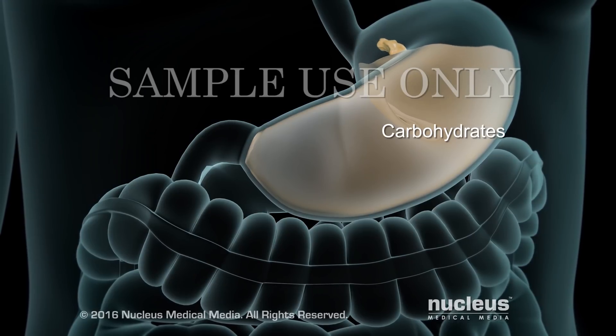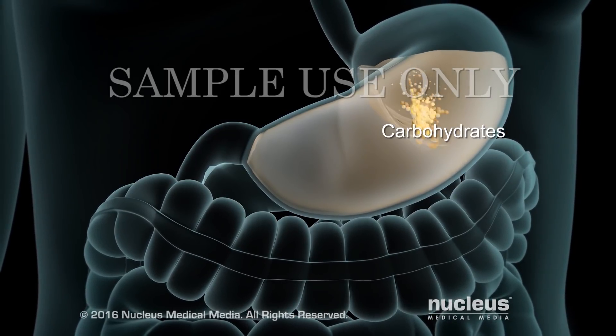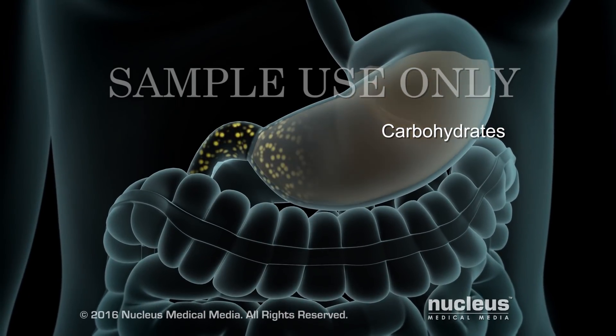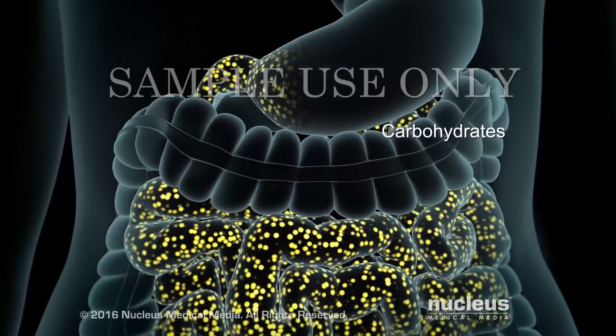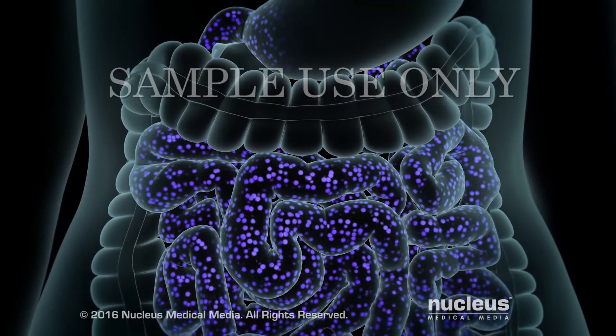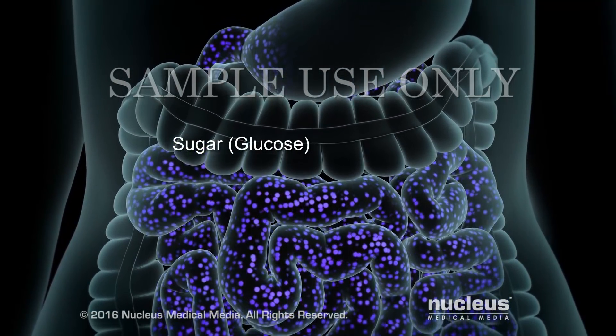Carbohydrates are substances your body uses to make energy. After you eat food that contains carbohydrates, it eventually goes to your small intestine, where the food is broken down into single sugar molecules called glucose.